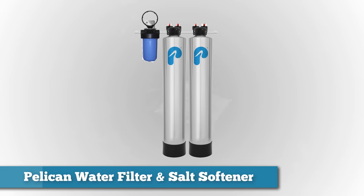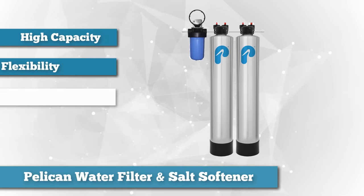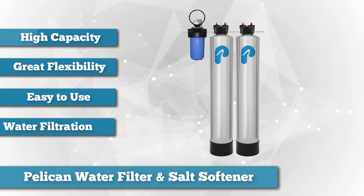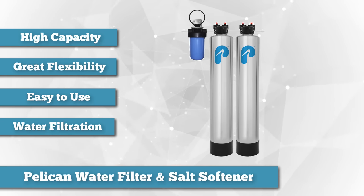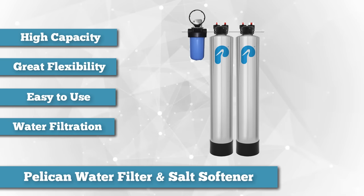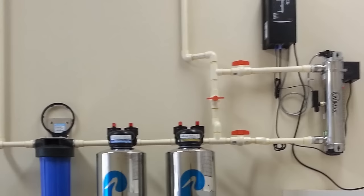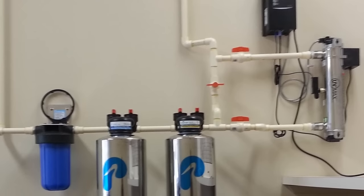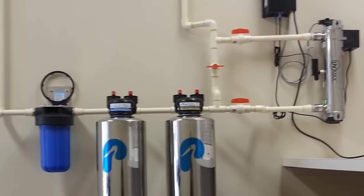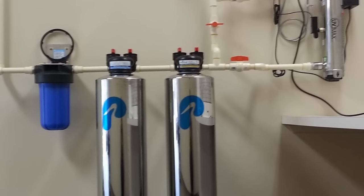Now for the third one on the list, we give you the Pelican Whole House Water Filter and Salt Softener Combo for 1-3 Bathrooms, Pack 3. This water softener from Pelican is our choice for the unit with the highest capacity and the most flexible. This model has a capacity of 600,000 to 1 million gallons. A most notable feature is the 5 Micron Pre-Filter System that helps protect your new filter system and your home appliances from the damaging effects of sediment buildup.